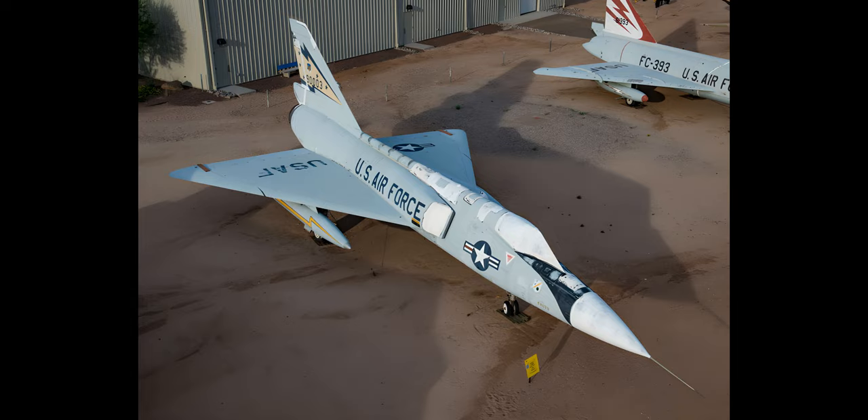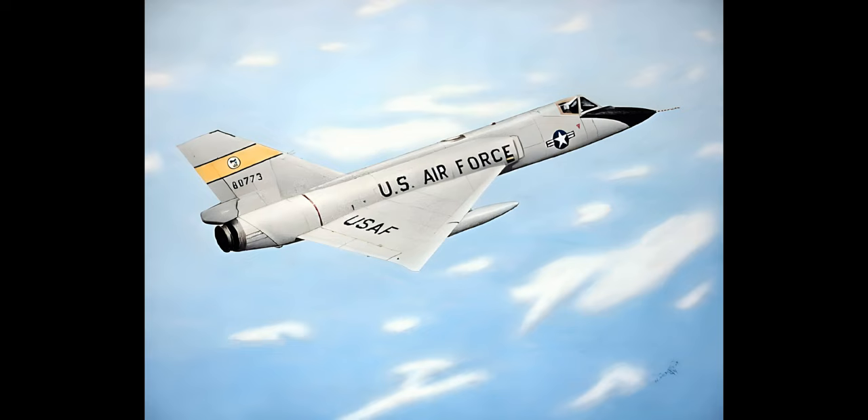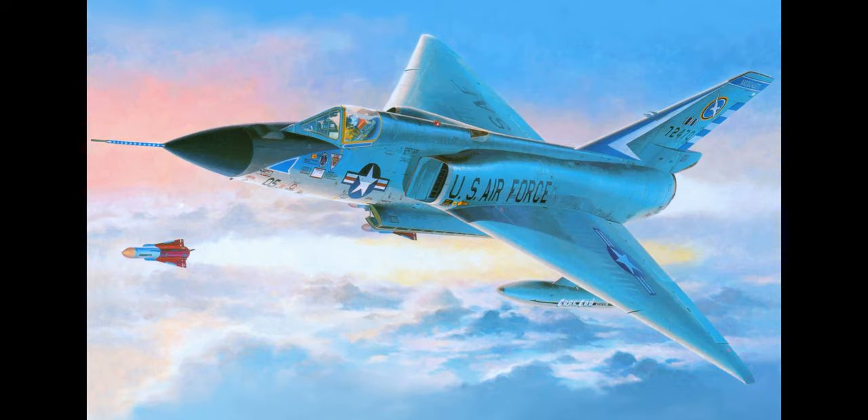The F-15A Eagle started replacing the F-106 in 1981, with the Sixes typically passed on to Air National Guard units. Between June 1983 and August 1988, the Delta Darts were incrementally retired and sent to the Military Storage and Disposition Center in Arizona. Starting in 1986, 194 of the surviving surplus aircraft were converted into target drones, designated QF-106s, and used as target practice vehicles under the Pacer-6 program. The last was destroyed in January 1998. The QF-106 replaced the QF-100 Super Sabre drone, and the last live-fire shoot took place at Holloman on 20 February 1997.